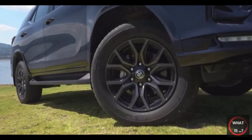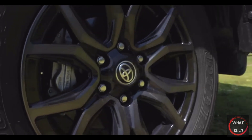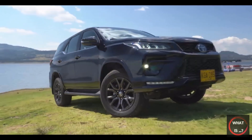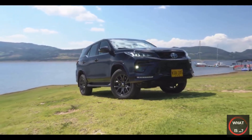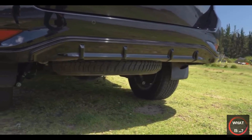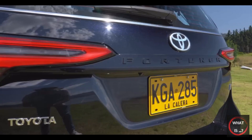The first and second rows provide the most spacious accommodations, while the third row is best thought of as occasional seats. Individual storage options in the Fortuner are good, featuring a double glove box, a cooled middle console, two cup holders, and drink bottle holders in the first and second rows. There are also two retractable cup holders in the dash, which is a nice touch.